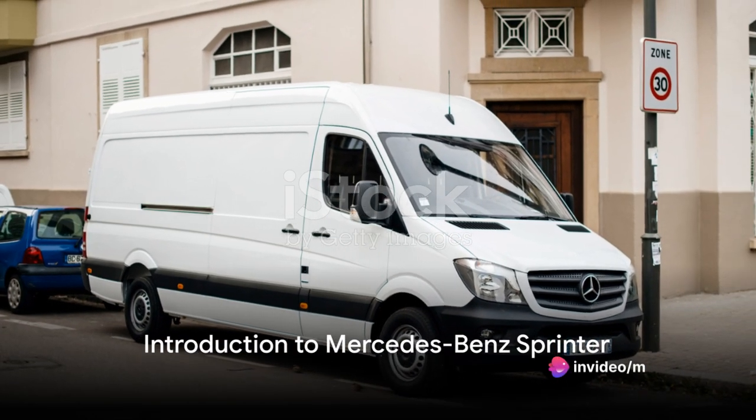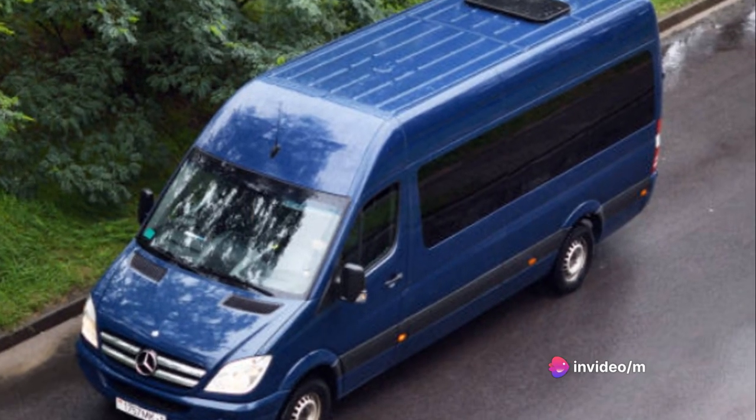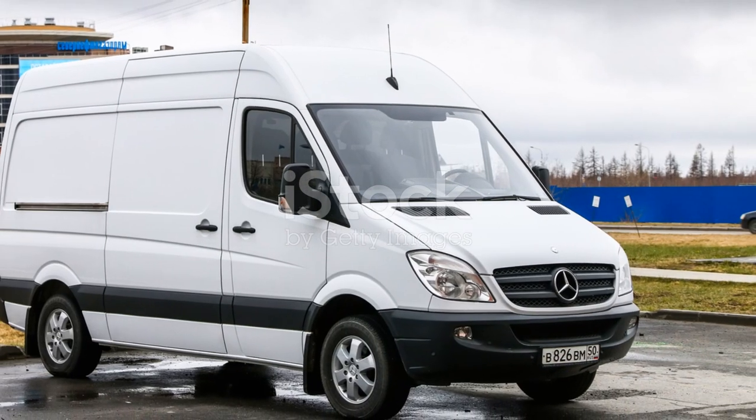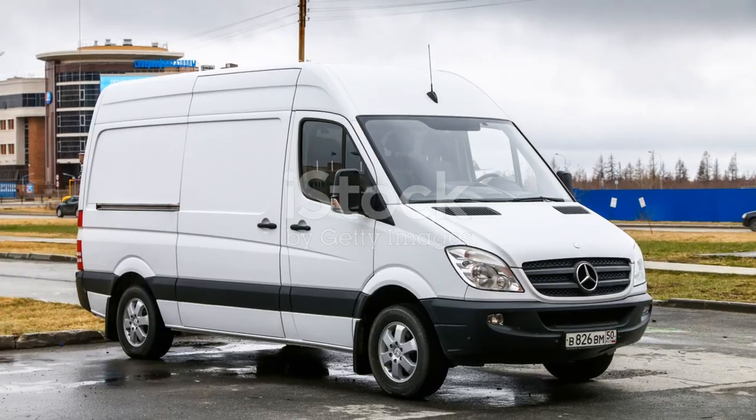Welcome to another car review. Today we're diving into the world of Mercedes-Benz Sprinter. This isn't just any van — it's a Mercedes-Benz, a name synonymous with luxury, quality, and top-tier engineering.